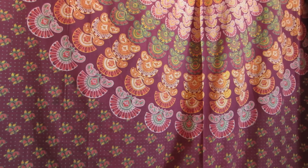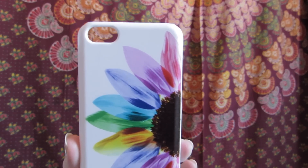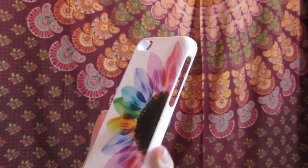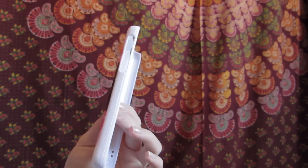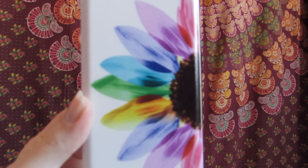Then I discovered eBay to buy phone cases. They have the nicest phone cases and this was the first one I got from eBay. It is a colorful sunflower case and the only bad thing about it is it's really unprotective. I think it was only like $2 though. This is what it looks like up close — it's just really colorful.